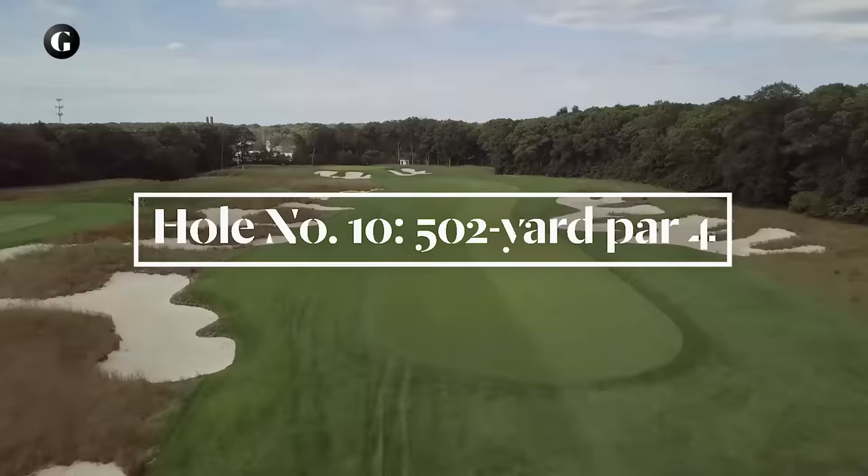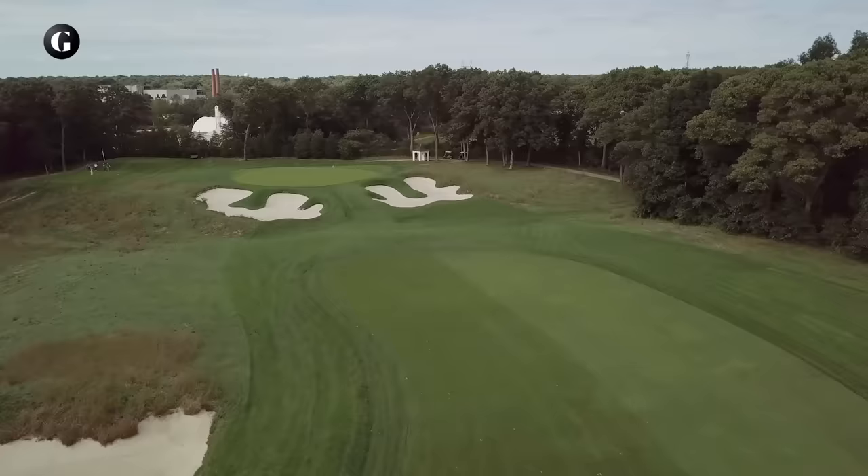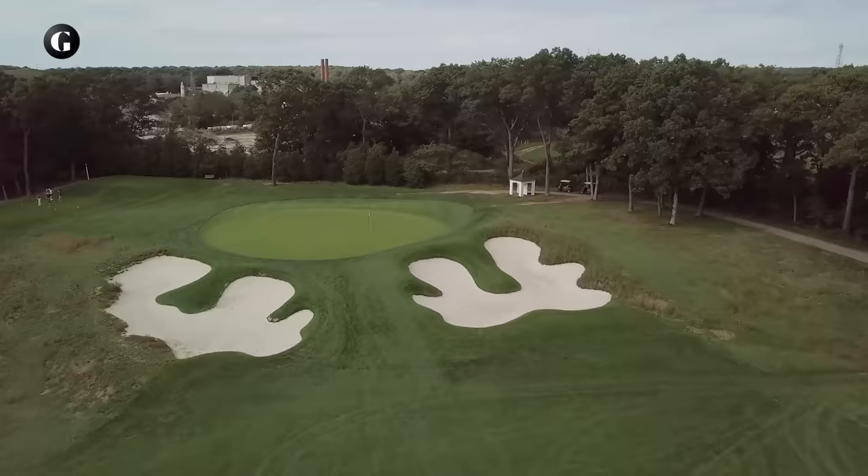The tenth fairway curls along right-hand bunkers, giving wide berth to a string of dunes-like bunkers on the left installed by Tillinghast to fill a wide-open expanse. Again, the fairway ends short of the green, this time with a steep swale before the shallow putting surface, which is fronted by steep bunkers and backed by a relatively new chipping area.